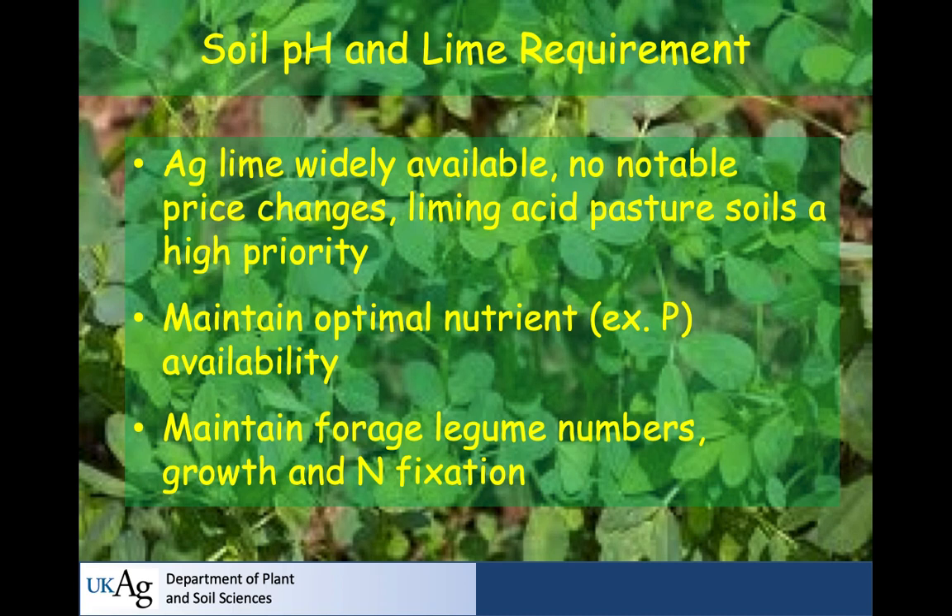Soil pH is so important because it has such an impact on everything else you're trying to do well in the hayfield or pasture. As far as we know from limited price surveys, ag lime is widely available in Kentucky with no notable price changes relative to pre-COVID, except where there's a diesel fuel surcharge on delivery. Liming acid pasture soils or acid hayfields is a very high priority because you get a lot more bang for the buck — it maintains optimal availability of other nutrients, especially phosphorus and potassium.